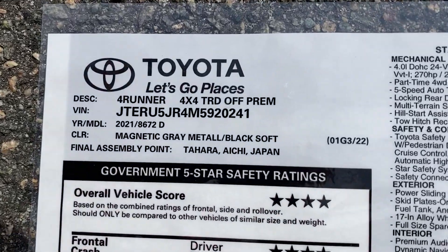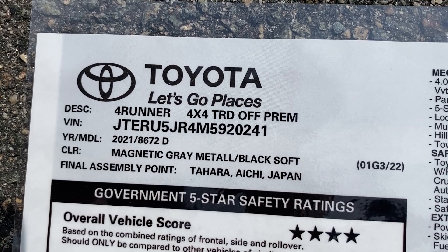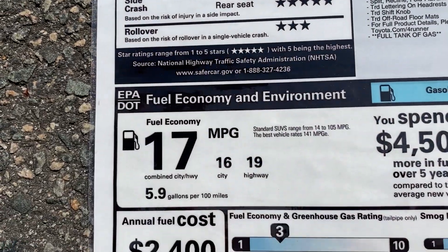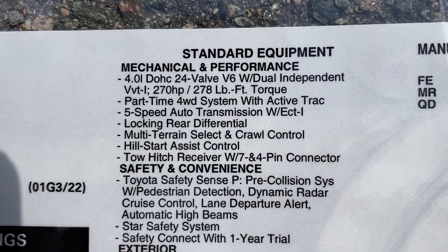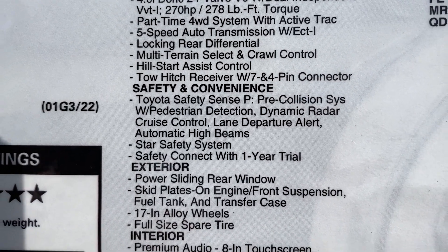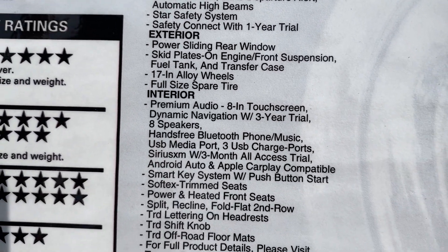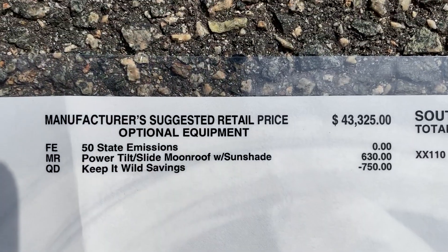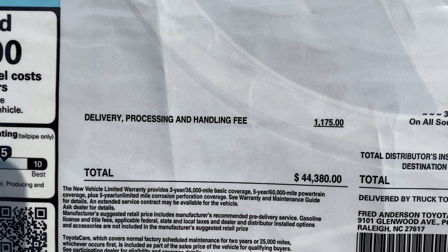Check out these specs on the window sticker — this is the best place to get information besides our YouTube videos. 4Runner TRD Off-Road Premium, made in Japan, magnetic gray with the black Soft-Tec. Here are the safety ratings and fuel economy — it averages 17 MPG but you get up to 19 on the highway. A lot of improvements have come out for 2020 and 2021 that might make it appealing to get a 4Runner now. Here's the factory MSRP right out of Japan, and it has a power moonroof on it.